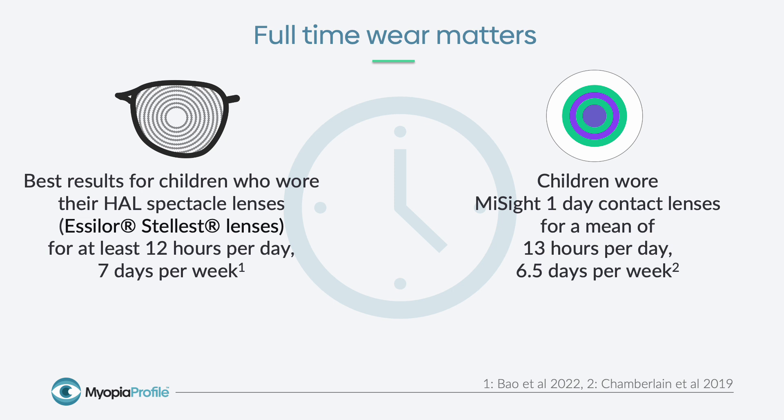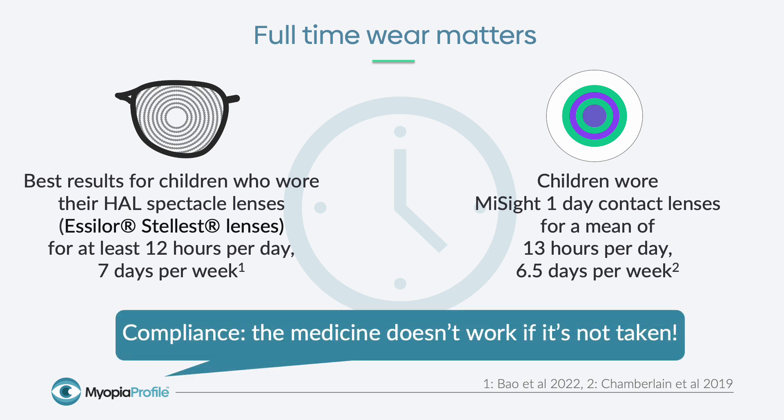An extremely important point is that full-time wear matters if we're going to achieve these fantastic results seen in the studies. It was found in the original two-year randomized control trial that children who wore their Essilor Stellest lenses for at least 12 hours a day, seven days a week, had the best efficacy outcomes. This has also been found in the MiSight one-day study, where the mean wearing time for children achieving very robust efficacy was around 13 hours a day, six and a half days a week. So we really need to think about these spectacles and contact lenses as a medicine — if we're getting results which aren't in line with our expectations, compliance is the first thing we should address. These are not just a pair of glasses; they are a medicine and it doesn't work if it's not taken.